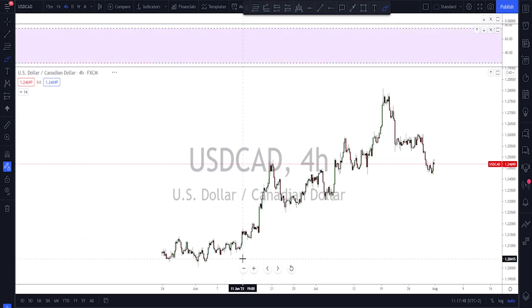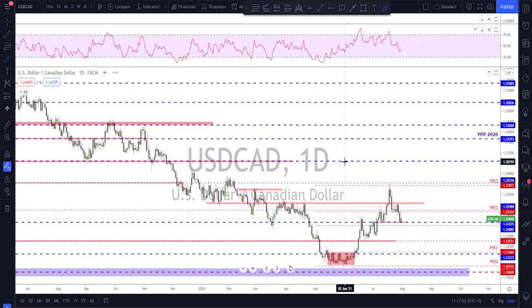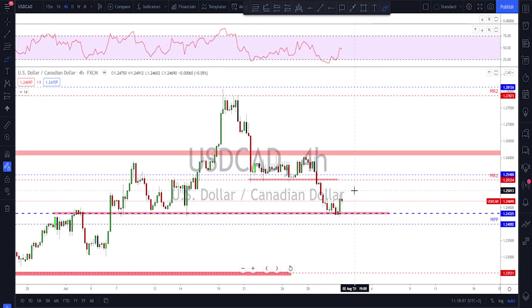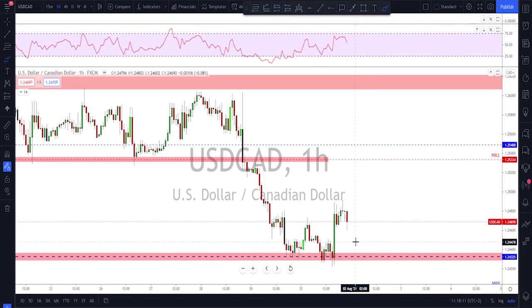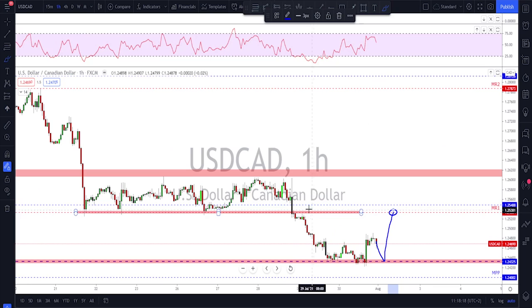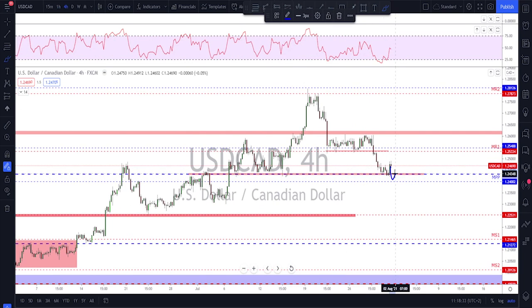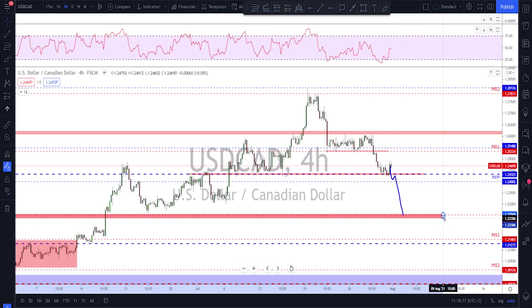USD/CAD had a nice move to the downside but is now sitting at potential support — this level has been tested as resistance and as support, and we got a retest on Thursday and Friday with a bounce to the upside. Any retest back down to this level — if they fail to break lower — I'm looking for a bounce to the upside. If they fail to hold this support, we'll see continuation toward the lower area, which would be the market objective if the break below support occurs.